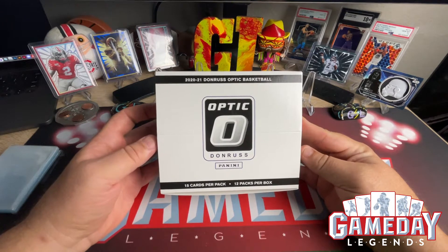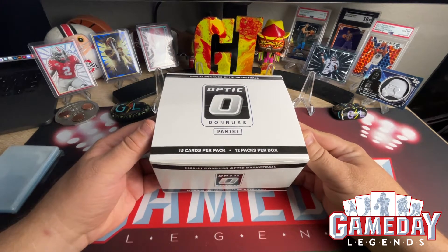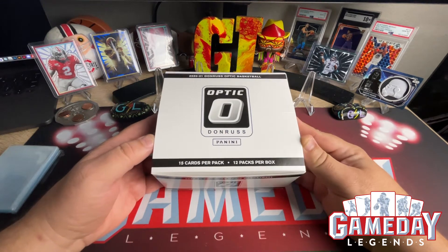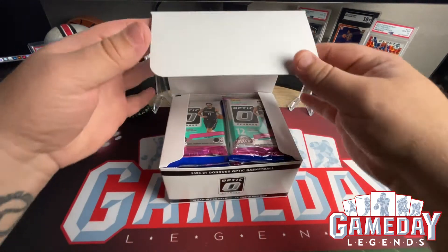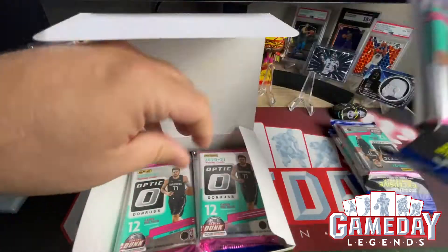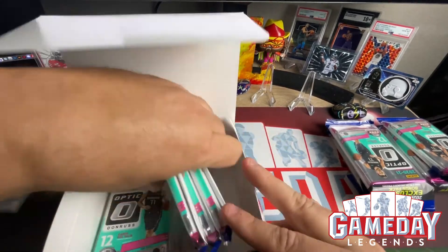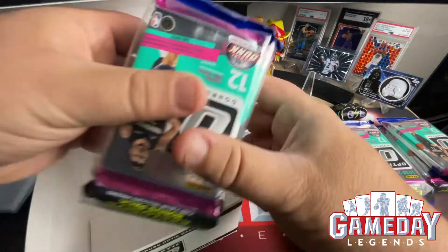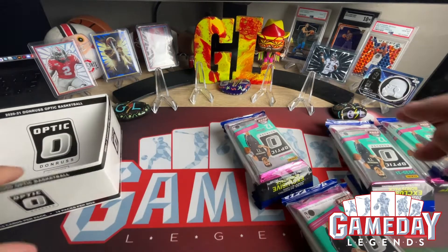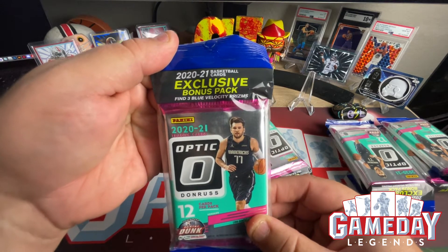We're going to be opening up some 2021 Donruss Optic Basketball — this is the Target cello box, 12 packs per box. We're going to be getting 15 cards per pack, and three of those cards are the blue velocities — they come in their own little separate pack. So this is going to be a long video. These are what the packs look like; they got the exclusive bonus pack. Find three blue velocity prisms.